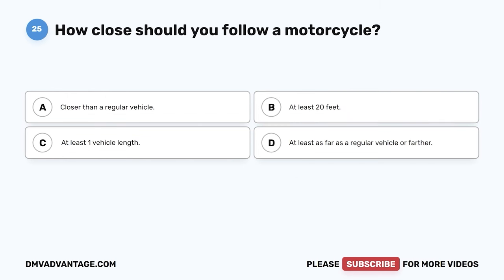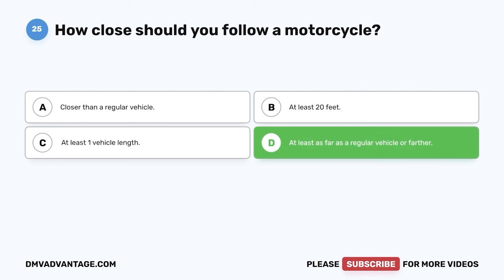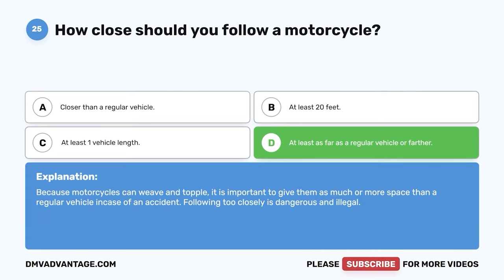Question twenty-five. How close should you follow a motorcycle? A. Closer than a regular vehicle. B. At least 20 feet. C. At least one vehicle length. D. At least as far as a regular vehicle or farther. The correct answer is D. Because motorcycles can weave and topple, it is important to give them as much or more space than a regular vehicle in case of an accident. Following too closely is dangerous and illegal.